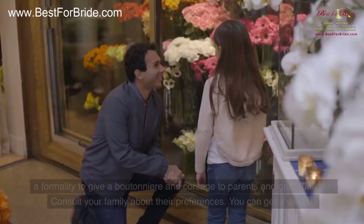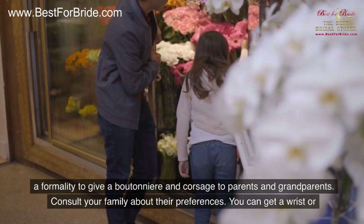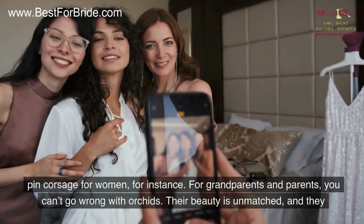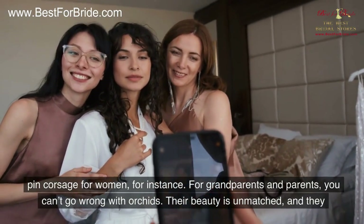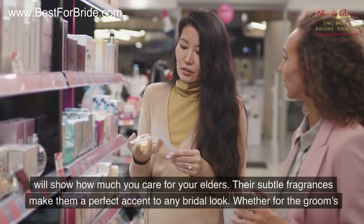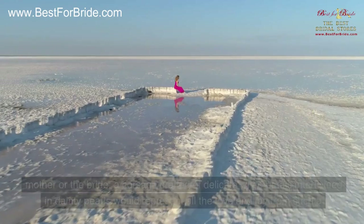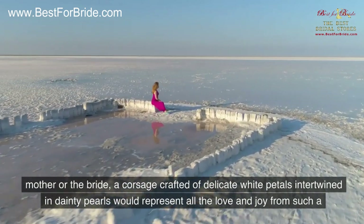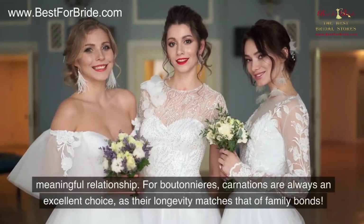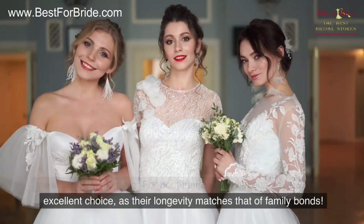It's a tradition and formality to give a boutonniere and corsage to parents and grandparents — consult your family about their preferences. You can get a wrist or pin corsage for women. For grandparents and parents, you can't go wrong with orchids: their beauty is unmatched, and they show how much you care for your elders. Their subtle fragrances make them a perfect accent to any bridal look. A corsage crafted of delicate white petals intertwined with dainty pearls would represent all the love and joy of such a meaningful relationship. For boutonnieres, carnations are an excellent choice, as their longevity matches that of family bonds.